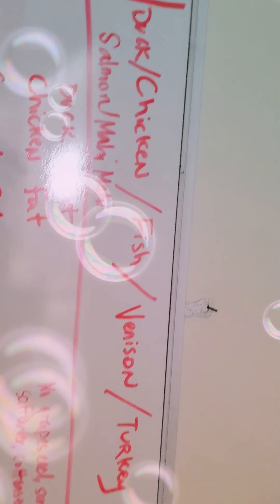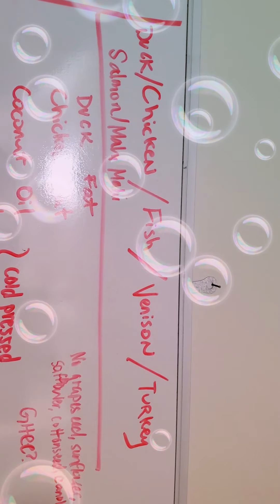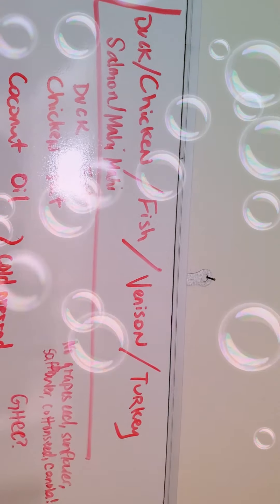For proteins, we've got duck, chicken, fish, venison, turkey, salmon, and mahi-mahi. These are good options.